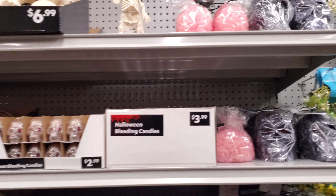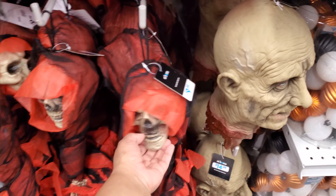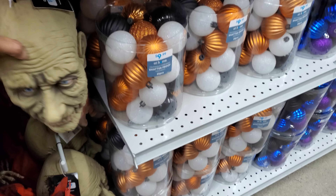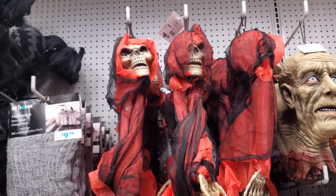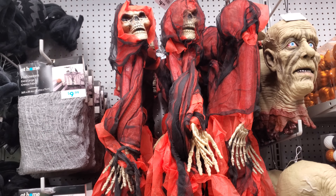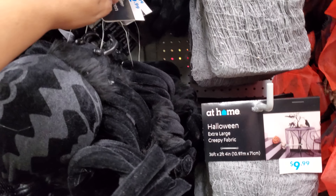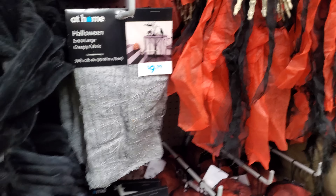I definitely gotta get that Frankenstein one — he's gonna go on my desk. We have the heads over here on this side, $10 here, and this is $15. They don't have the talking heads anymore — they used to have talking heads. I used to come here all the time with my kids and they had talking heads like years ago. That's $12.99. The creepy fabric is $10.